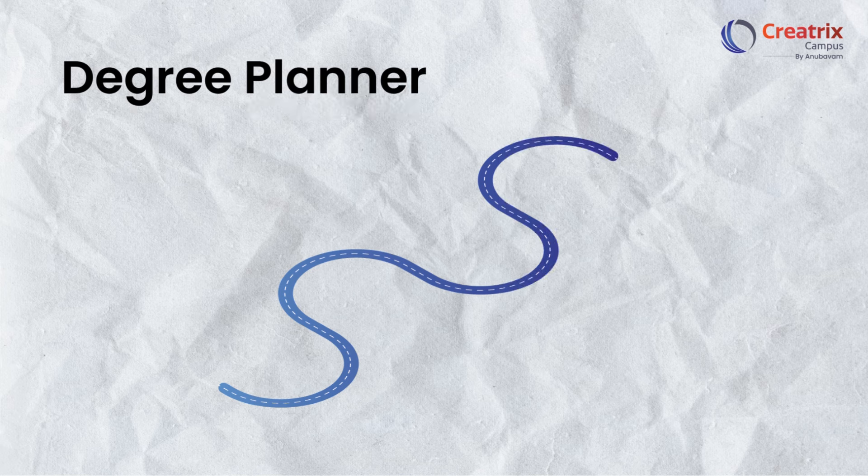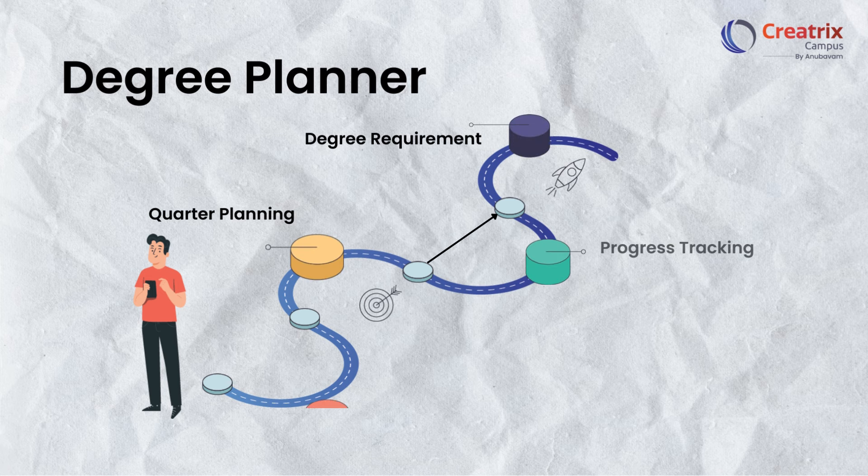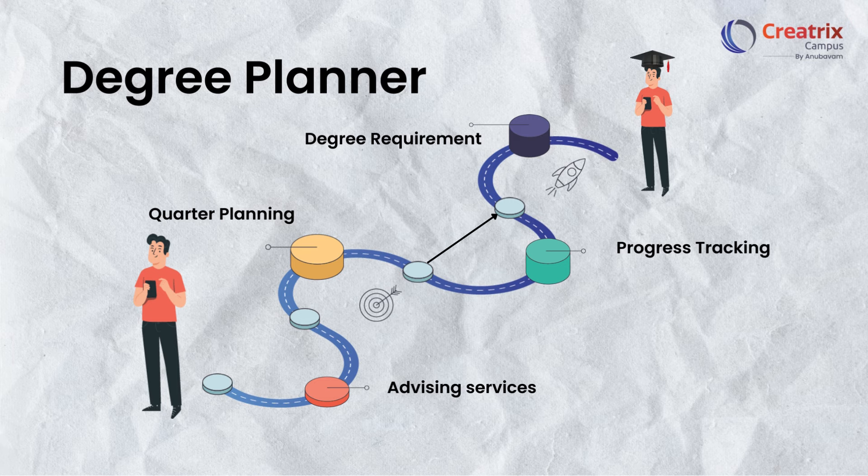Imagine having a roadmap to a degree tailored specifically to your academic goals and progress. With Creatrix's Degree Planner, students can easily track their degree requirements, stay on course, and visualize their path to graduation.